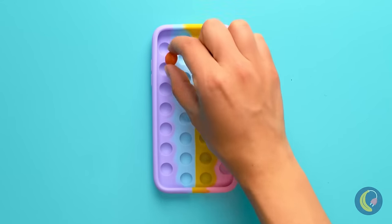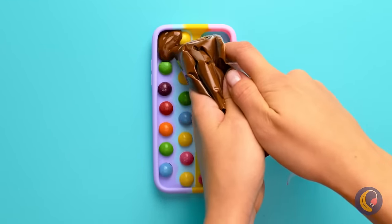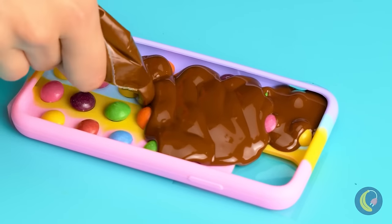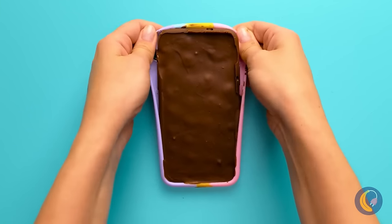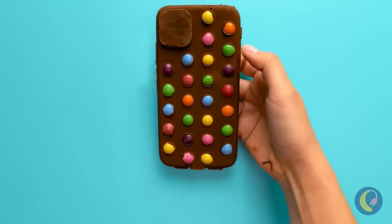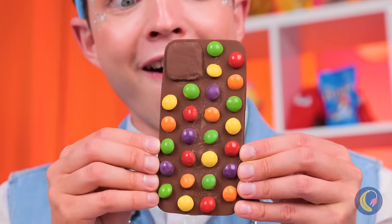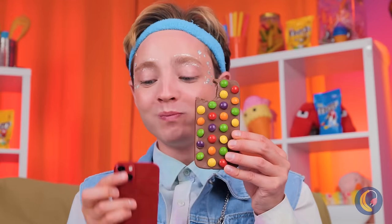It always pays to make a backup. Just need some candy and chocolate. When it's ready, it comes right out. You know, maybe that shark was onto something — besides, we need room for the camera.